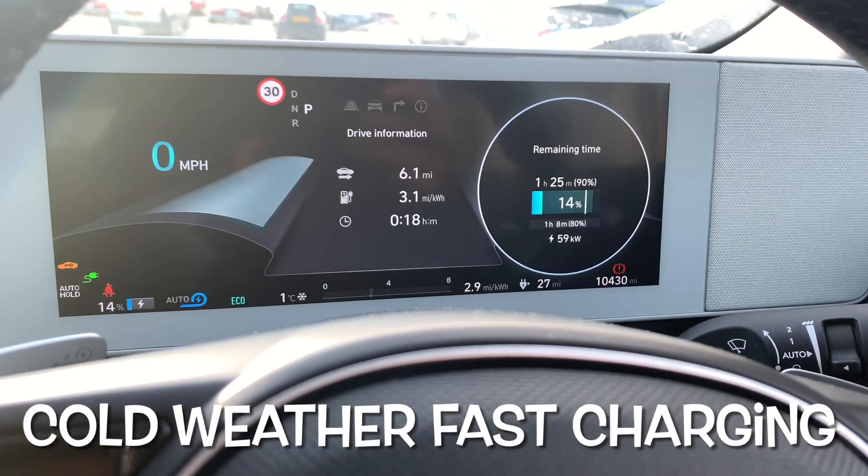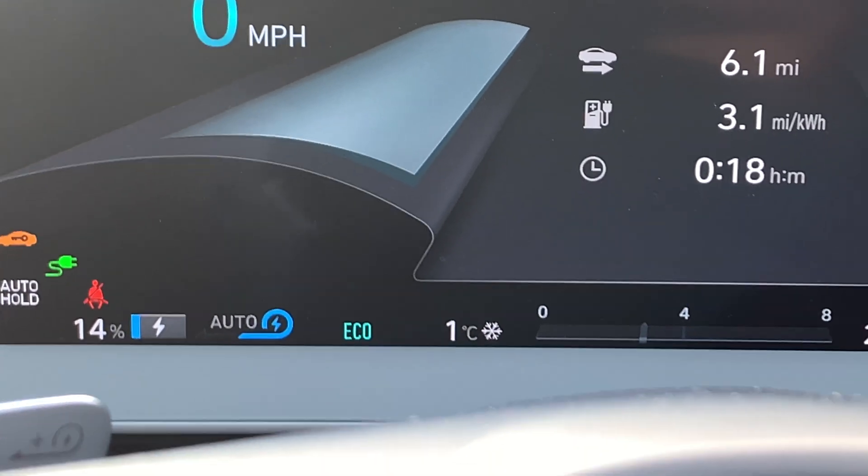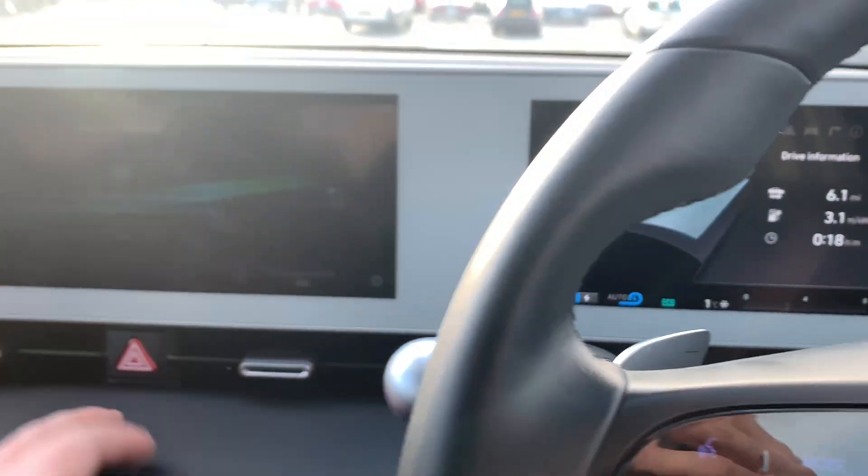Morning everybody, back here again at the charger, just grabbing a bit of a charge — give you a little bit of a cold weather update this morning.